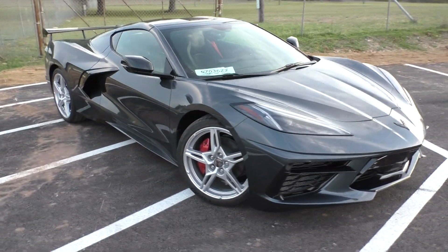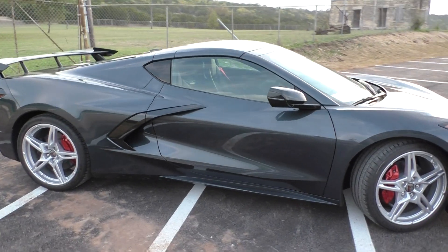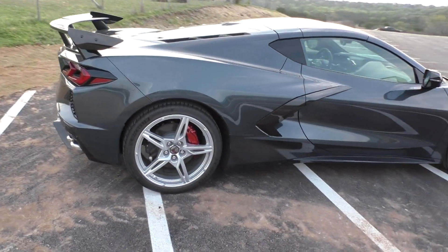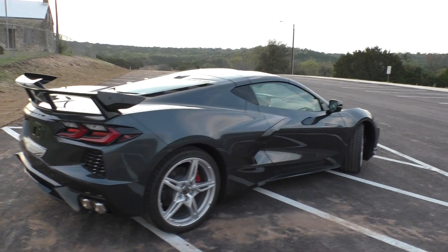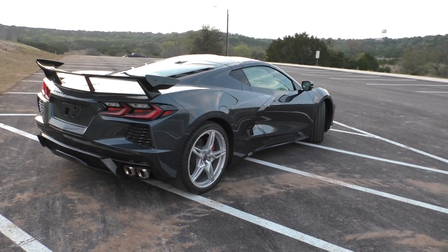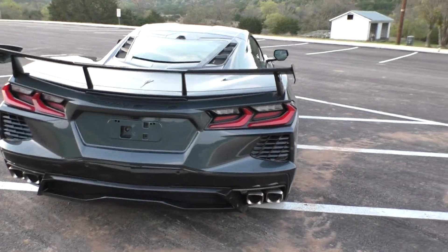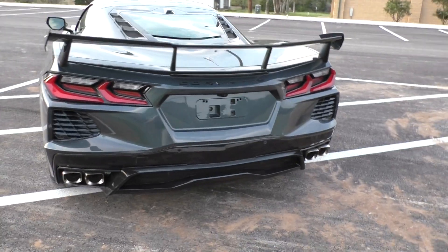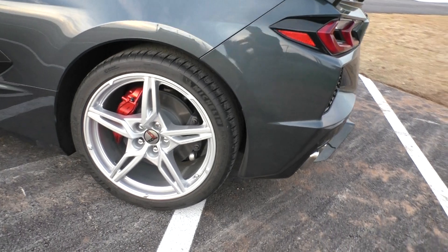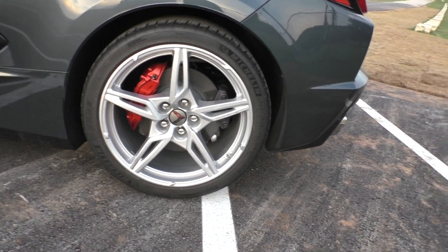With the Z51 you got brakes, cooling, suspension, and a different differential ratio — it's actually a lower ratio diff than this one, which is kind of why I didn't want it. It's just to get you a quicker 0 to 60. I did get the performance exhaust, the high-rise wing, and edge red brake calipers as you can see.